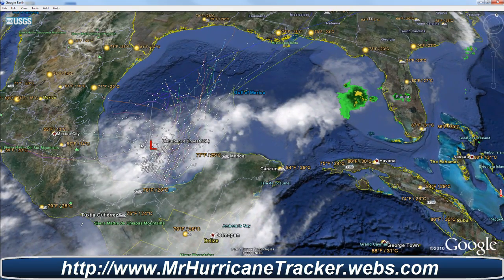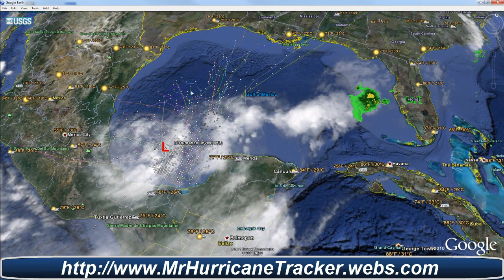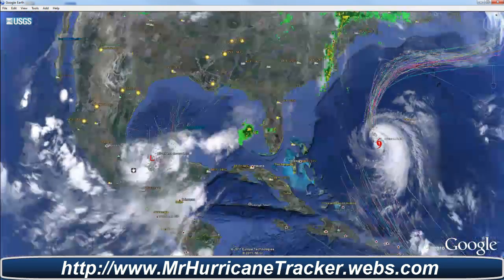And of course, we're tracking out here in the Southern Gulf of Mexico, Invest 96L, which most early models are pretty much out of whack because the storm is still very disorganized, and we'll continue to keep it posted.